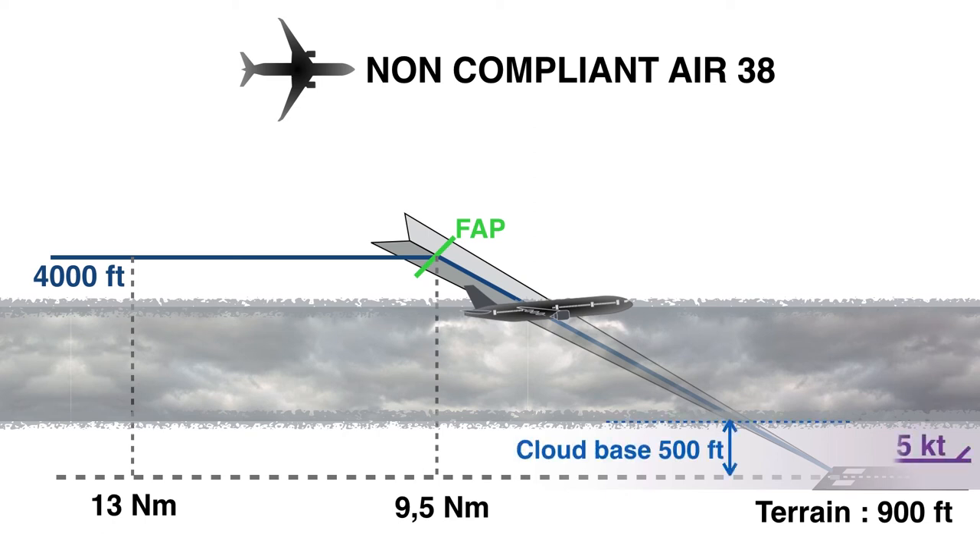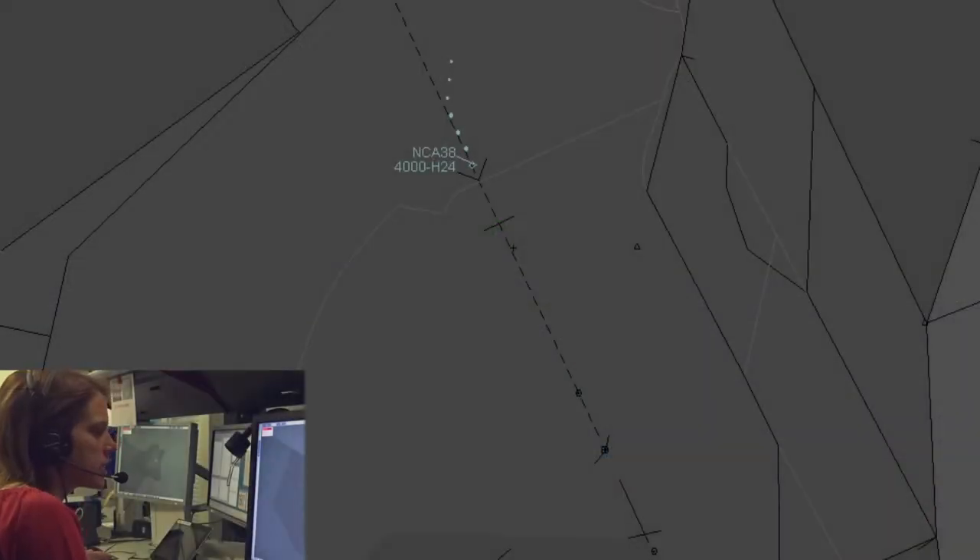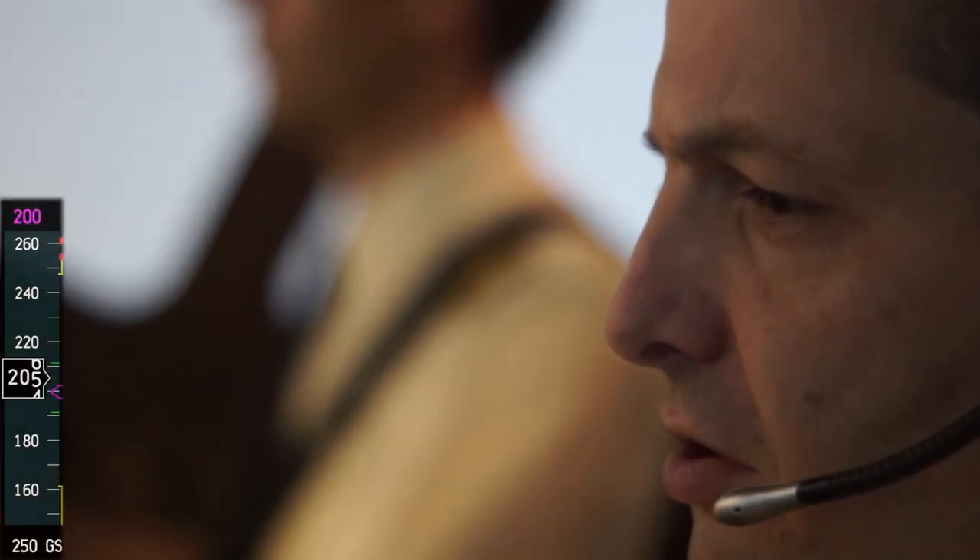Wind reported on the ground: 150 degrees, 5 knots. Non-compliant Air 3-8, confirm speed? Speed is 200 knots, Non-compliant Air 3-8.